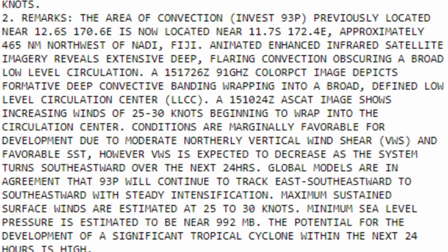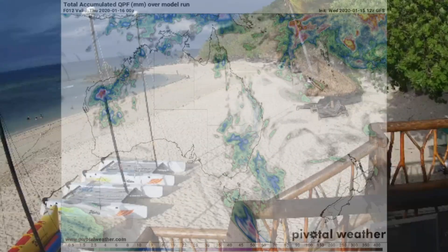Animating enhanced infrared satellite imagery reveals extensive deep flaring convection obscuring a low-level circulation. An ASCAT image shows increasing winds of 25 to 30 knots beginning to wrap into the centre. Conditions are marginally favourable for development due to moderate northerly vertical wind shear and favourable sea surface temperatures.